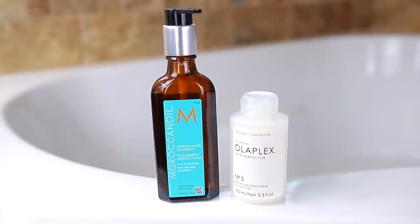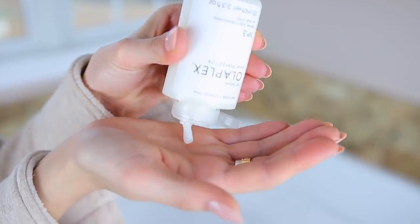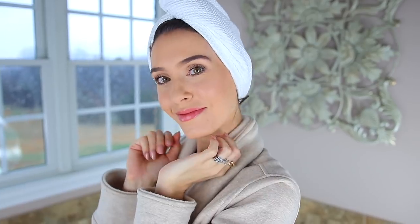The next thing you're going to want to do is get a hair towel and your favorite hair mask. These are my two favorites — I highly recommend them. This is the very famous Olaplex, which is so good, and I also love this Moroccan oil. What I like to do when I start the whole spa experience is get my hair all masked up so that the entire time I'm working on other things, my hair is becoming healthier.